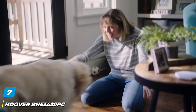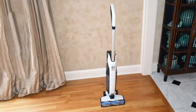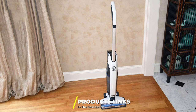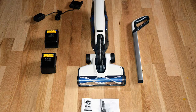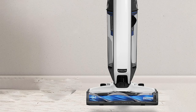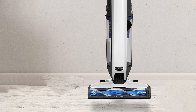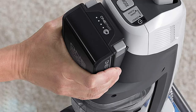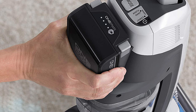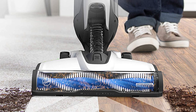At number seven we have the Hoover BH53420PC OnePwr Evolved Pet cordless upright vacuum cleaner. It is a lightweight upright/stick vacuum intended for vacuuming floors only, powered by the Hoover OnePwr 4.0Ah lithium battery compatible with all Hoover OnePwr tools. Maximum run time on a single charge is up to 35 minutes, with the battery requiring about three to four hours to fully recharge. It weighs 8.6 pounds (3.9 kg) but most weight rests on the floor. The dirt cup capacity is 1.0 liter, and it comes with a three-year limited warranty.